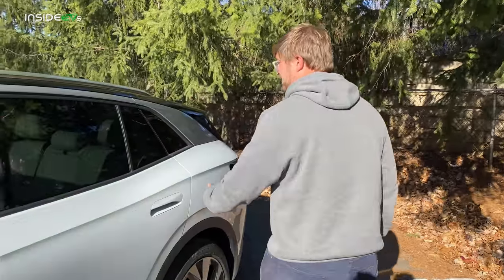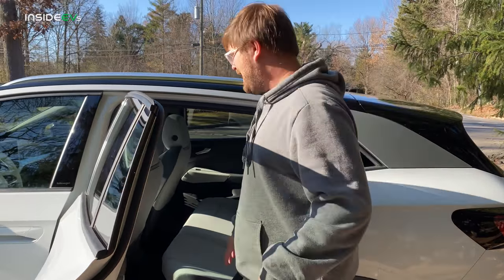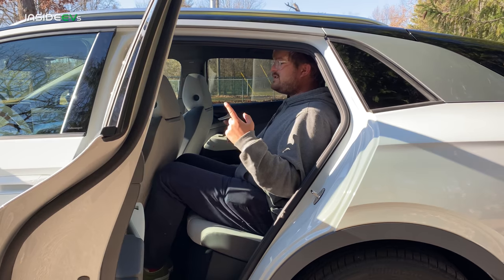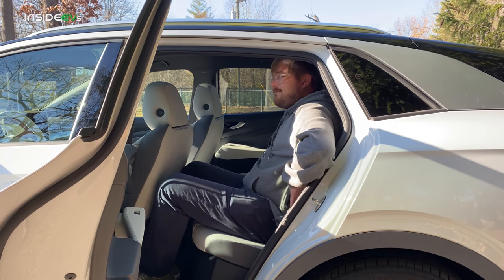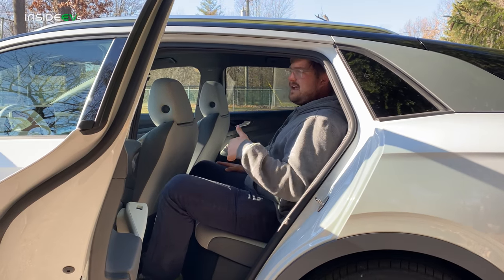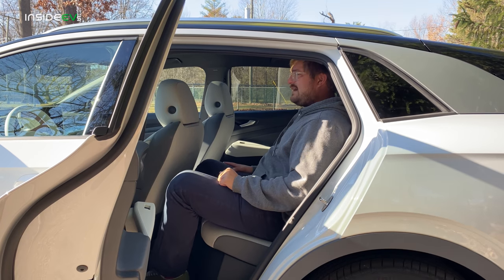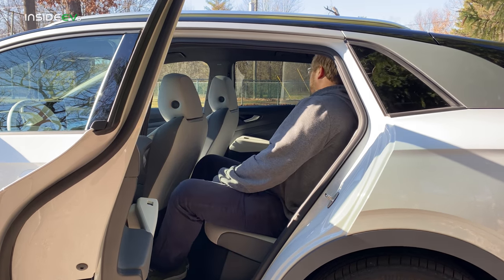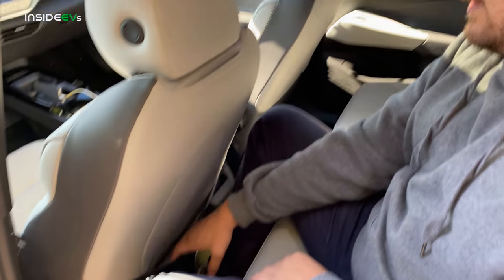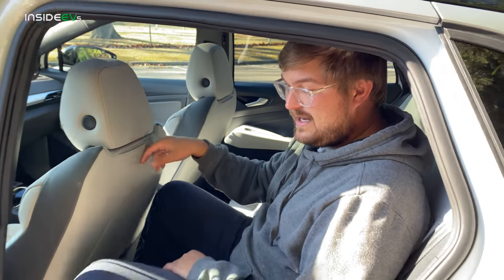The back seat room — I am six foot one, with the driver's seat exactly where I'd have it — is impressive. The first thing I notice is there's a lot more bolstering in the seat back than in almost any other EV crossover. Compared to Model Y and Nissan Ariya, this is definitely going to hold you in better. There's a center divider with two cupholders, and there are rear seat pockets — two of them, very well hidden.